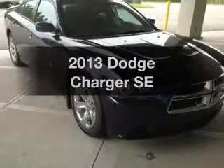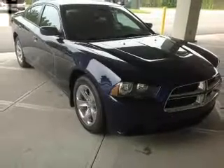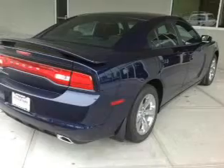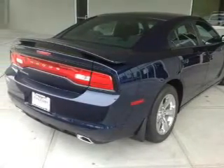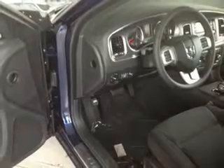Imagine yourself in this 2013 Dodge Charger. This is the set of wheels you've been looking for, with a solid six-cylinder engine. The powertrain includes rear wheel drive driven by an automatic transmission.